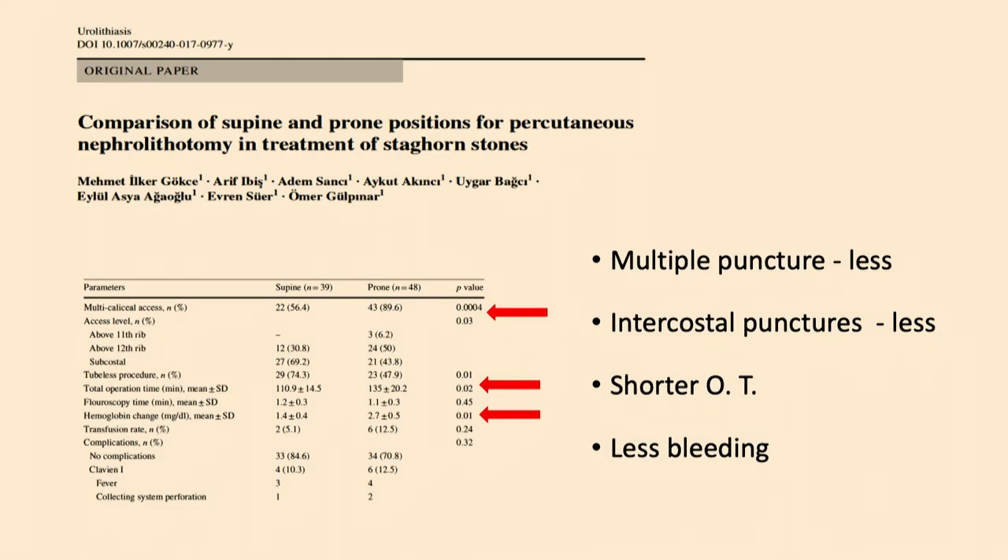Regarding the scientific data: our study compared supine and prone positions for management of staghorn stones. Stone-free rates were similar between positions. However, supine position offers additional benefits: less need for multiple punctures and multiple tracts, fewer intercostal punctures because upper pole punctures are unnecessary, and less bleeding together with shorter operation time. All three benefits — less multi-tract need, fewer intercostal punctures, and less bleeding — come from the simultaneous use of flexible ureteroscopy, which limits the necessity for multiple tracts.